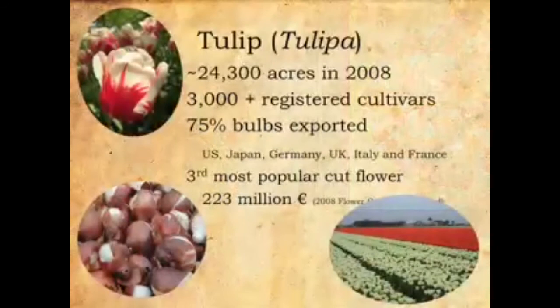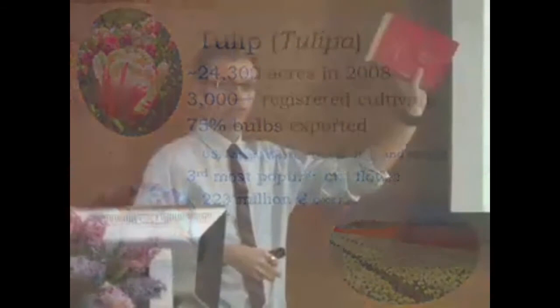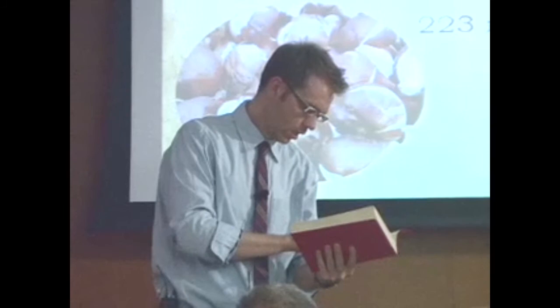That's sort of the history. I could talk hours and hours on that, but I want to give you the timeline of the tulip and how we get it here on our tabletop, as the title suggests. There are about 24,000 acres of tulips produced in the Netherlands. For the most part, almost all tulip bulbs we see here in the United States come from the Netherlands — there is some bulb production in Oregon and California, but not to the extent that happens in the Netherlands.